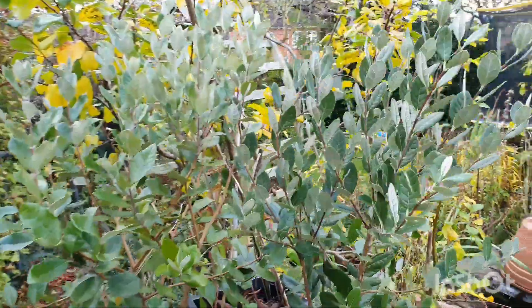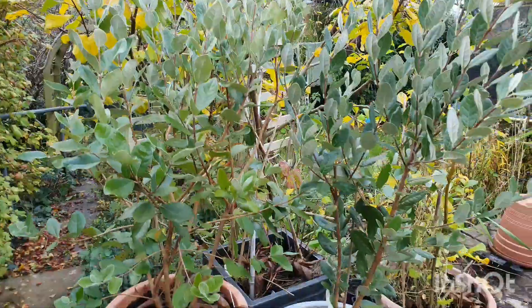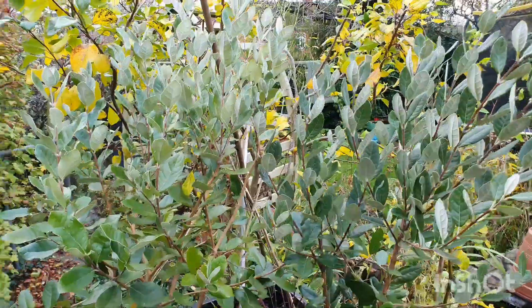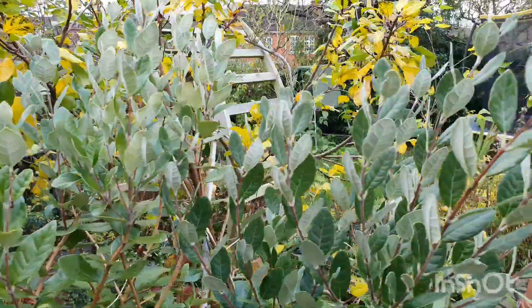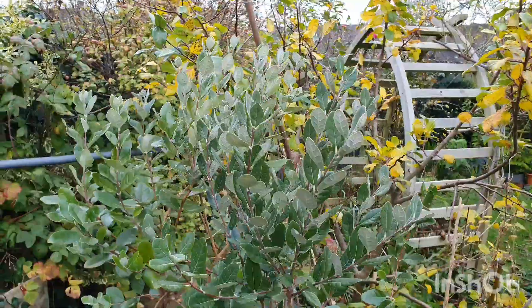Over here we have some pineapple guavas that I recently finally repotted. They were so pot bound, at least one of them was, and so I think they're very happy in their new spot. I'm going to be putting them somewhere really sheltered because they didn't like the really cold temperatures we had last winter.